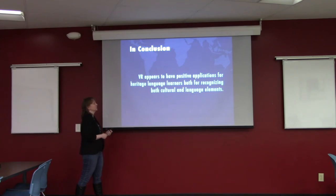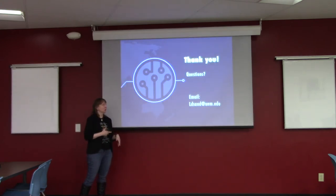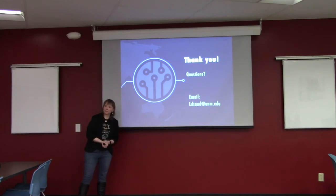In conclusion, it looks like in this very limited scenario that VR can have positive applications for heritage language learners, both for recognizing cultural elements and also language elements. Thank you — questions?